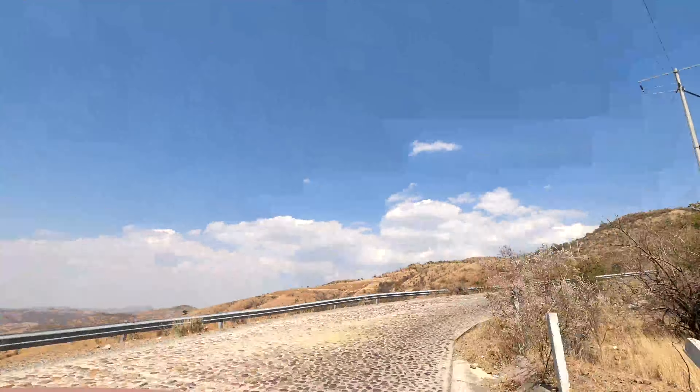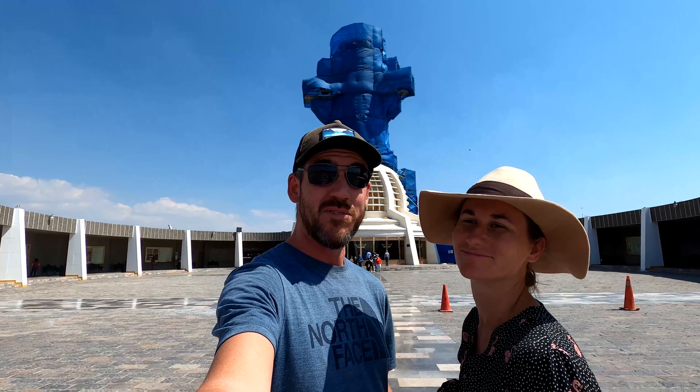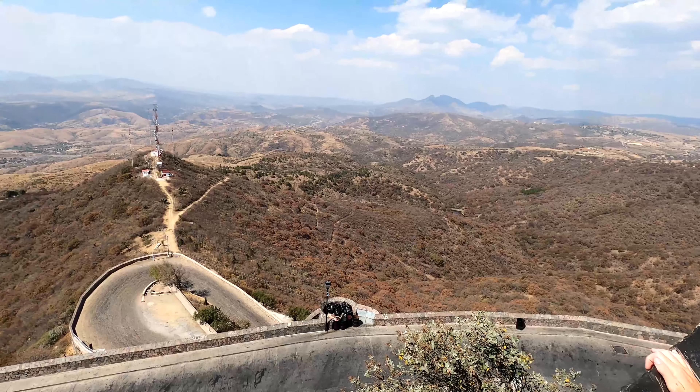So this is what the drive was for — all the way up this long cobblestone road. We're up here to see Jesus, but unfortunately he's under construction. Too bad, can't see anything. But the view up here is phenomenal. Apparently they put this statue here because it's the dead center of Mexico, so that's another reason why we came. Pretty cool — just sad that he's all wrapped up.